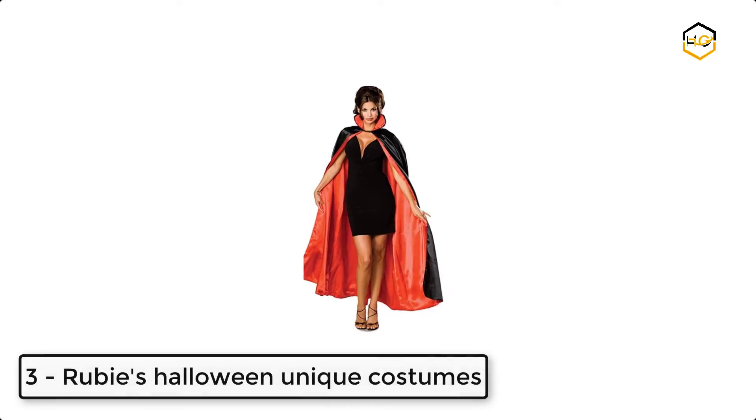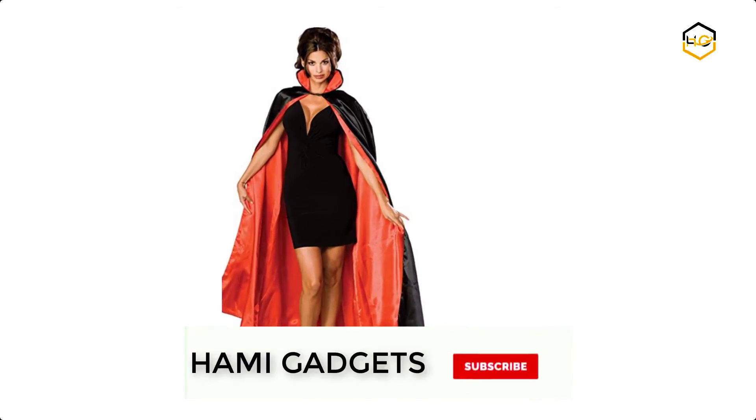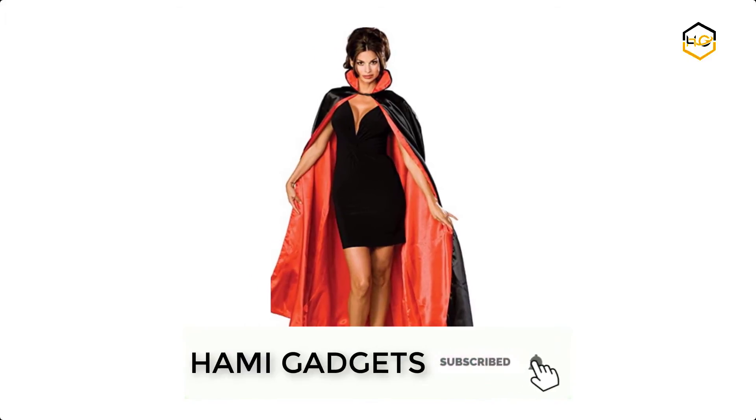At number 3, we have Ruby's Halloween Unique Costume. This long black satin cape features rich red lining and a foam-filled stand-up collar. It is the perfect cape for men, women, vampires, Mr. Hot, the Addams Family, and so much more.